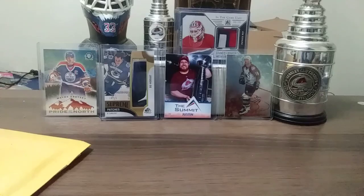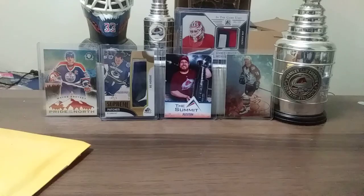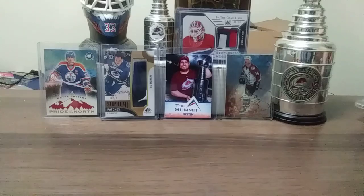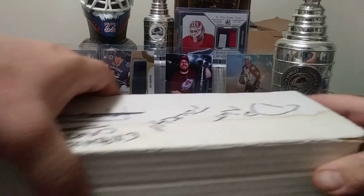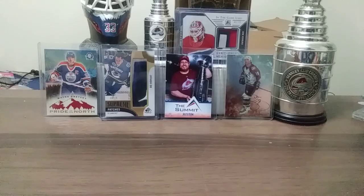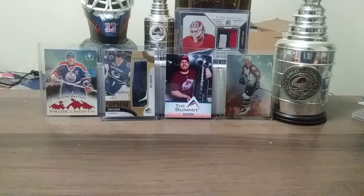Hey YouTube, how's it going today? Colorado Avalanche Collector 19 here with another video. Today I have a mail day and I'm going to show some of the cards from my PC — all the autographs and jersey cards. I got this full box. We will be diving into this. It's all autographs and jersey cards of Colorado Avalanche, so this might be a very lengthy video. If my camera decides not to agree with me, it might be a two-parter. Let's get started with the mail day.